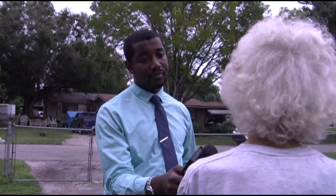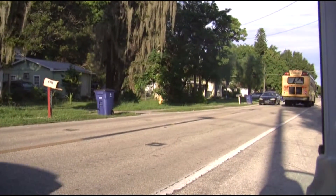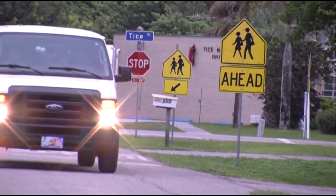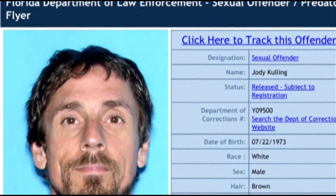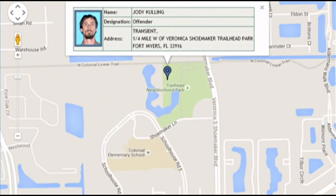Neighbors recalled: 'He didn't need to be here exposing himself to the children going through here — and there's lots of children going through here.' According to the arrest report, the assistant principal worked with the sheriff's office to record Culling exposing himself. Culling was convicted and sentenced to 10 years in prison. The victim's father was upset to learn the sex offender is still legally allowed to live within 1,000 feet of schools.